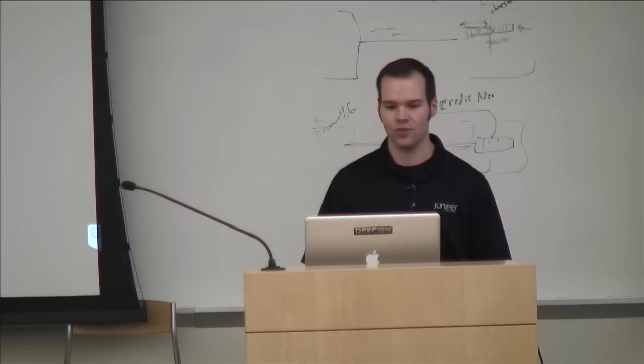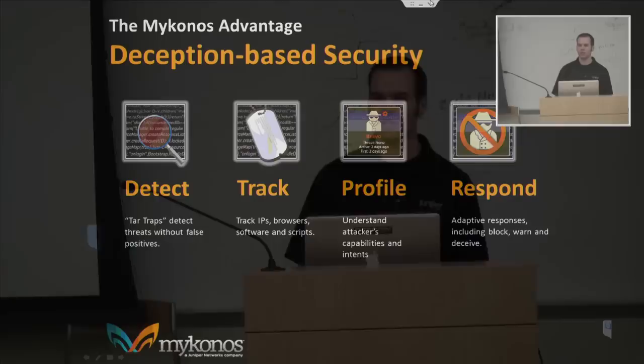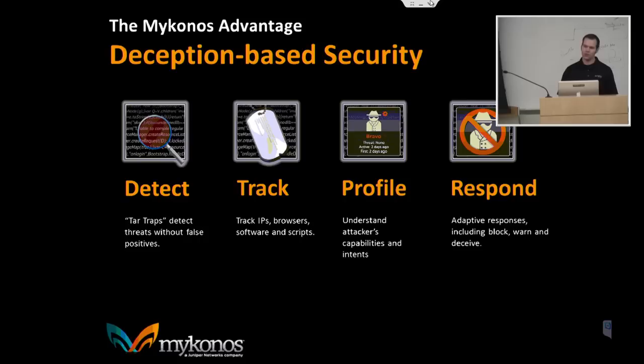Mykonos is very different from traditional web application firewalls. The key differentiator is that it's based on deception. A lot of solutions out there are primarily based on signatures — they look for specific attack vectors and want to block those. But Mykonos works on the philosophy that attacking is all about economics. The key protection mechanism is making your site so expensive to attack that it's just not worth the effort from the attacker's standpoint.